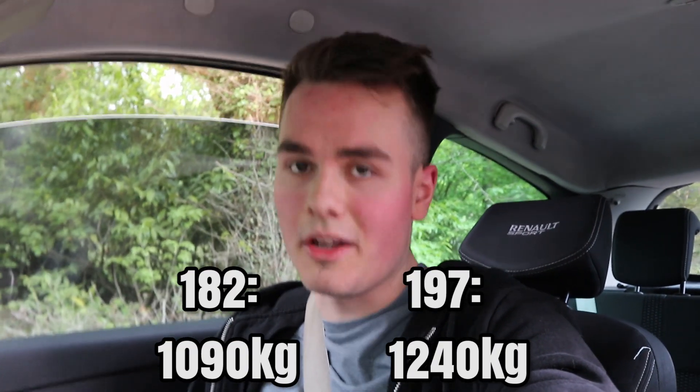This car is like the same as the 182 but a bit more — it's like just a bigger version of that. It feels heavy, you can tell the car's heavier. It's got 197 brake horsepower but the power difference is limited by the weight of the car. I don't know what this car weighs but I assume it's a lot more than a 182.